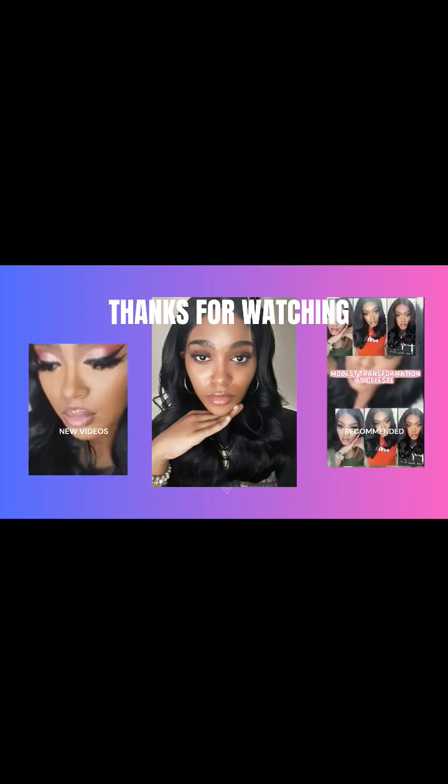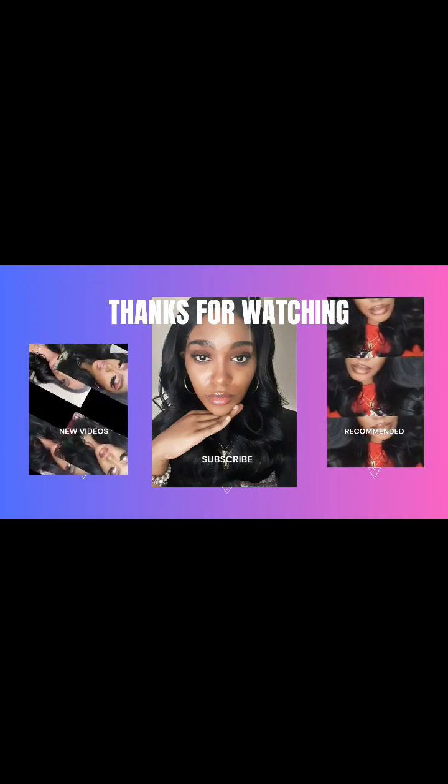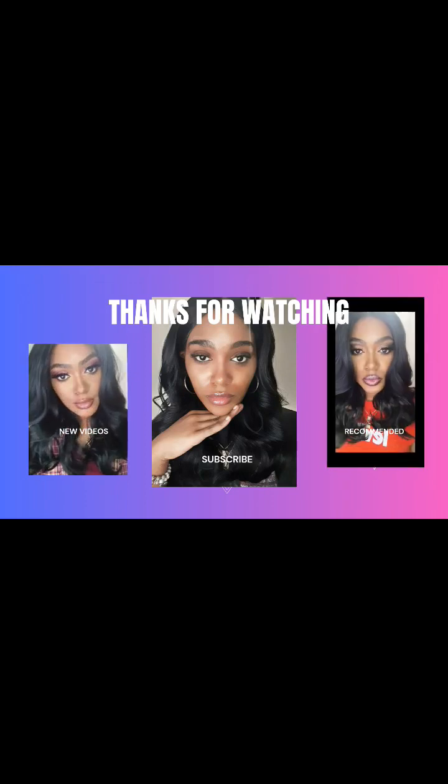Thank you for watching! Don't forget to subscribe to my channel for more beauty updates and trends. Also follow me on my TikTok — Transformation by Celeste — and my Instagram: Modest Transformation by Celeste and SexyReRe underscore 93. Thank you guys for watching and I'll see you in the next one — bye bye!